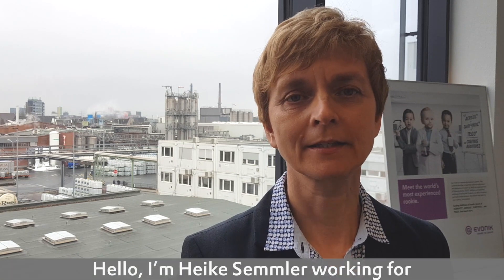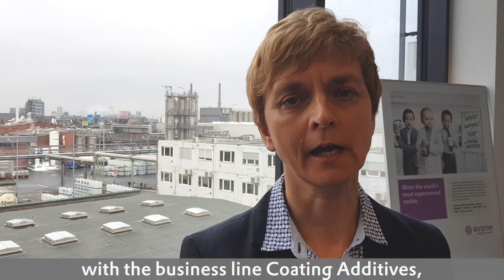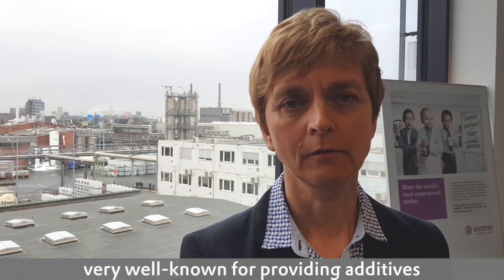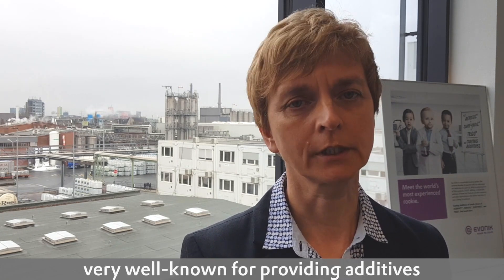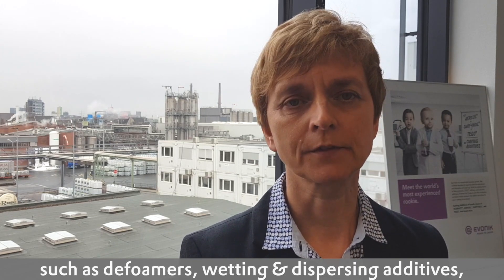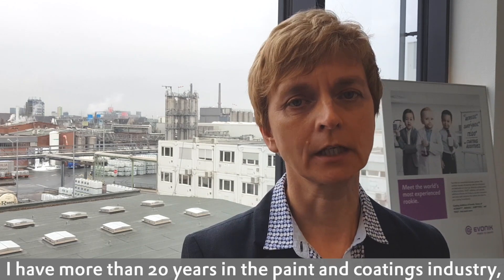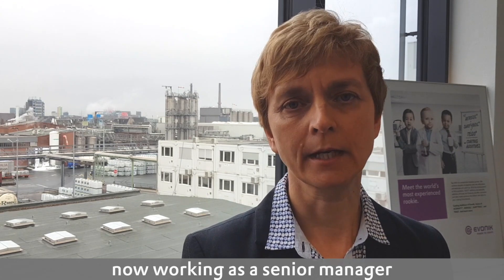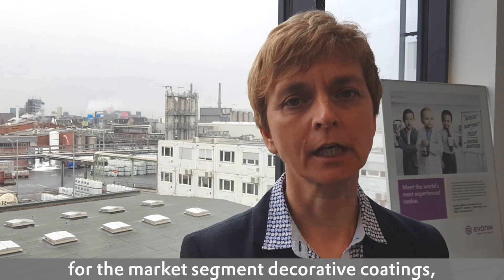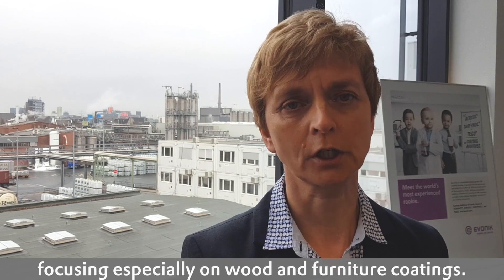Hello, I'm Heike Semmler working for Evonik Resource Efficiency for the business line Coating Additives, very well known for providing coating additives such as defoamers, wetting and dispersing additives and matting agents. I'm more than 20 years in the paint and coating industry working as a senior manager for the market segment Decorative Coating, focusing especially on wood and furniture coatings.